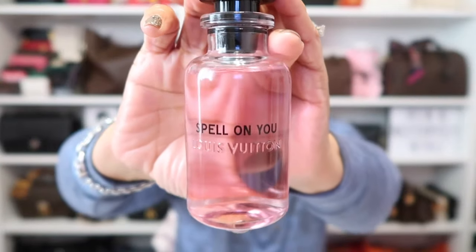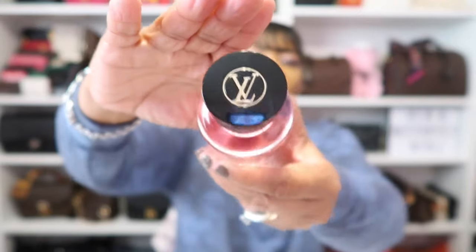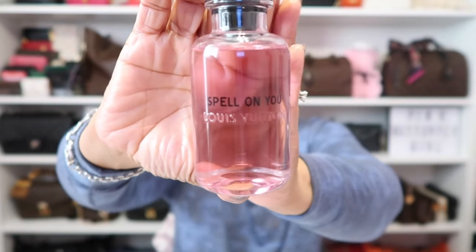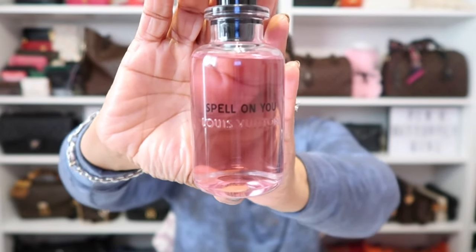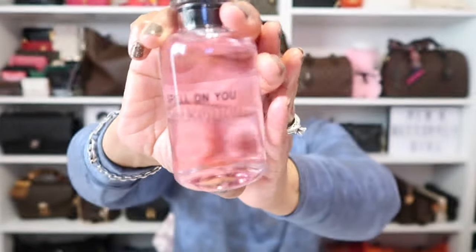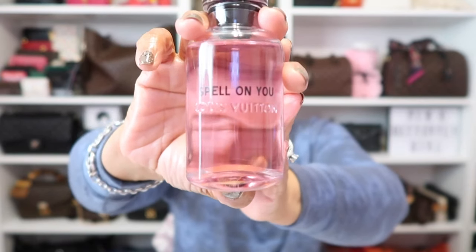As for the fragrance I'm wearing today, I am wearing this one from Louis Vuitton that I recently unboxed and have been wearing since I purchased it. It's called Spell on You — look at that beautiful top and that pink juice inside. It smells so good. If you like roses in a fragrance, you're definitely going to love this one. I'm so glad I picked it up.